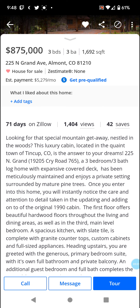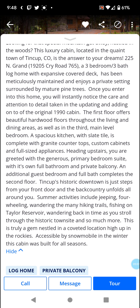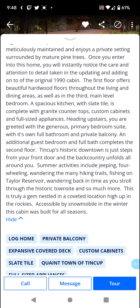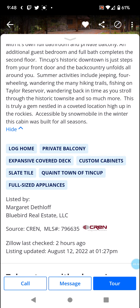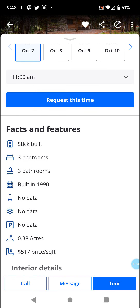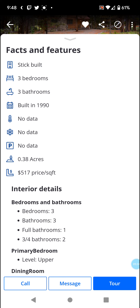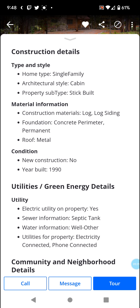They label it as a deck and balcony. Accessible by snowmobile in the winter — this cabin was built for all seasons, though you'll need snowmobiles in winter. No heating, no cooling, no parking listed. It's a little over a third of an acre. Gorgeous area and looks like it was just put on the market.